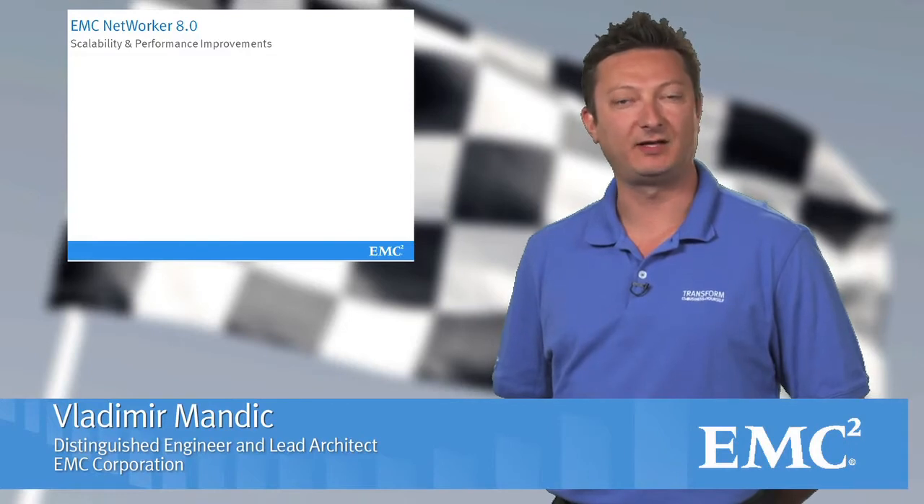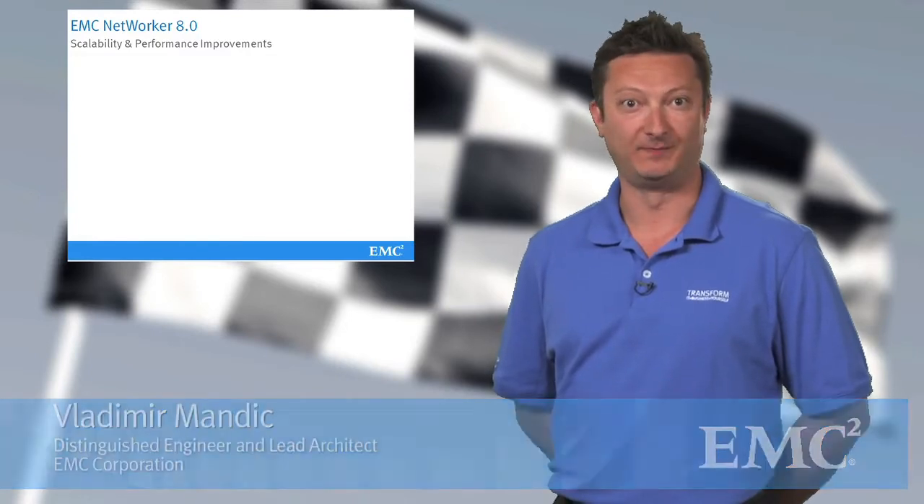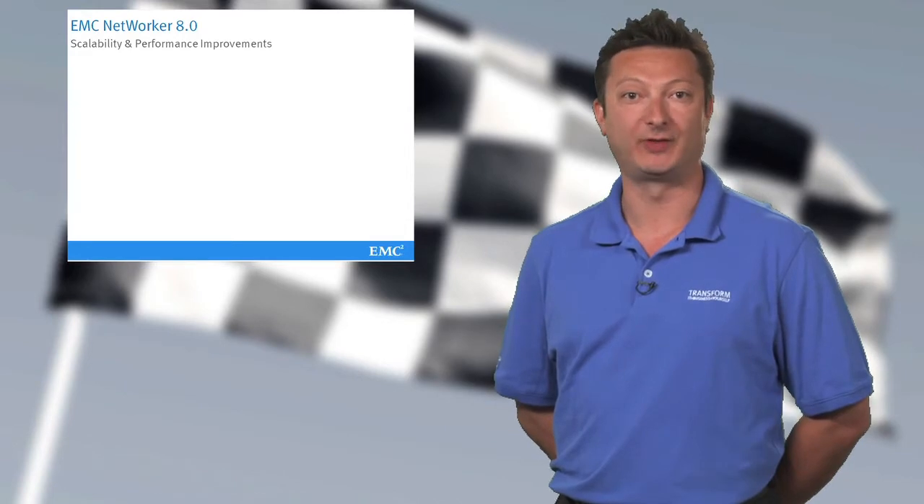We're going to let you show us the improvements we've made to the performance and scalability of NetWorker 8. Thank you, Steven. In addition to several major features, EMC continues to invest in overall performance and scalability improvements in NetWorker, and I would like to take a few minutes to walk you through some of them.